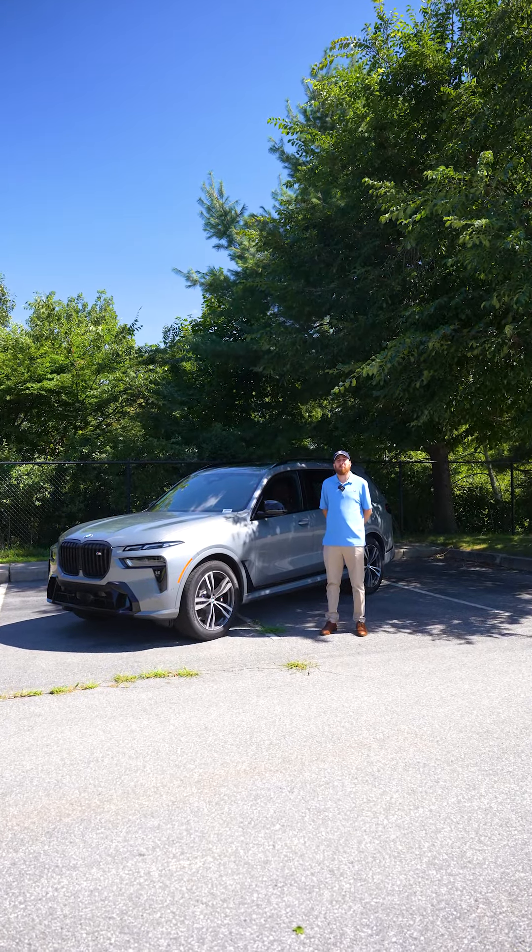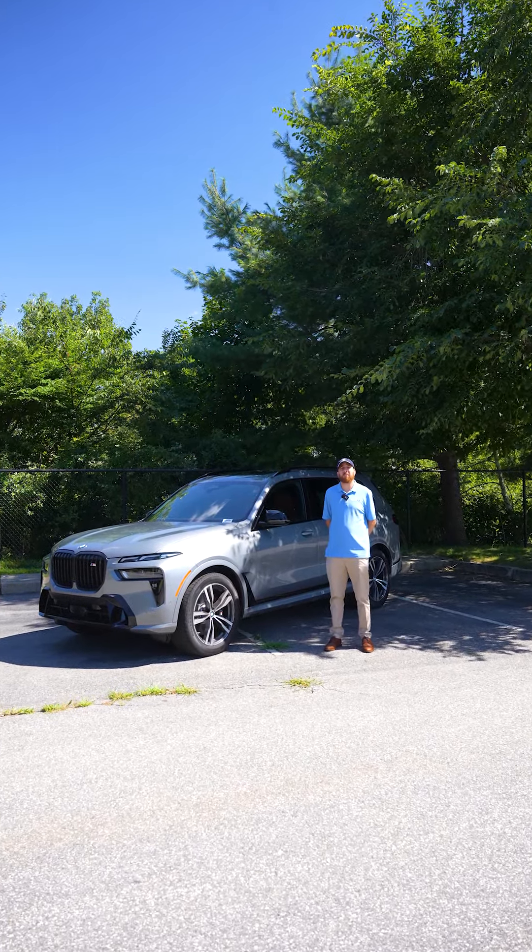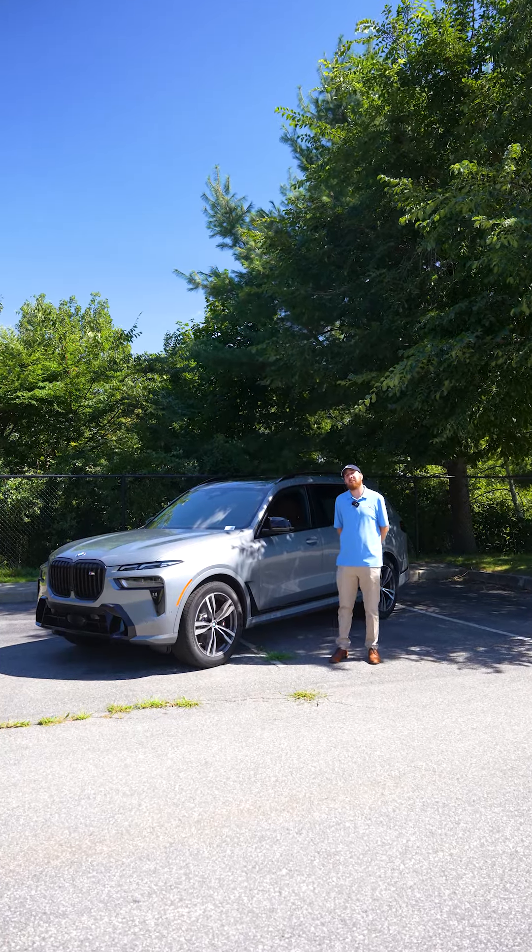Hey everybody, Victor here from BMW Warwick. Just wanted to make a quick video for you to go over the 2025 BMW X7 M60. Come take a look.